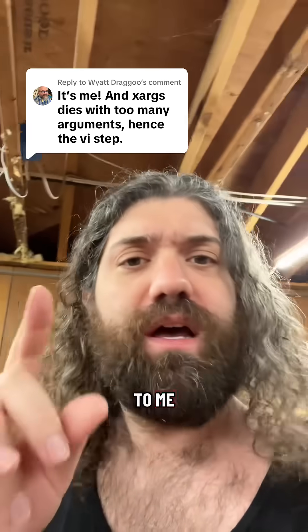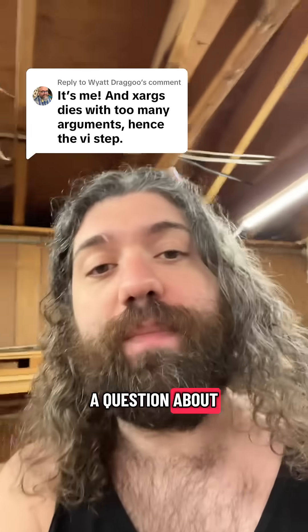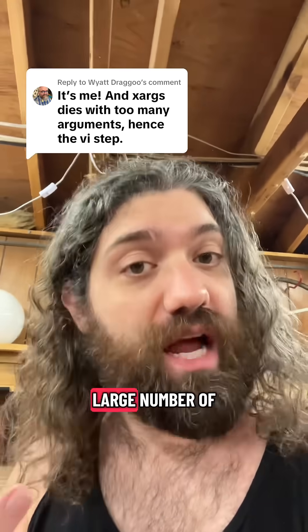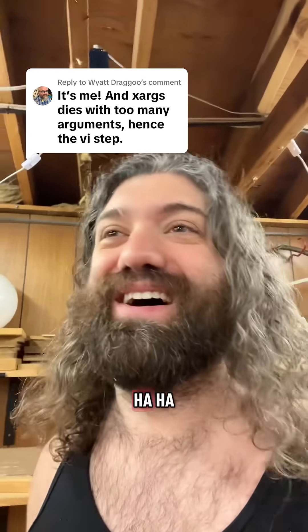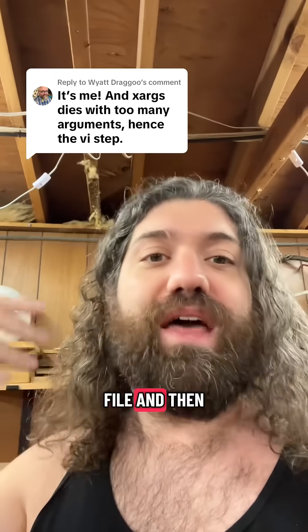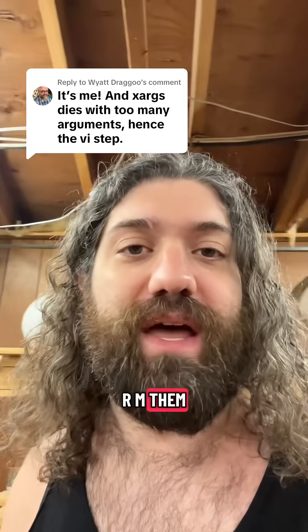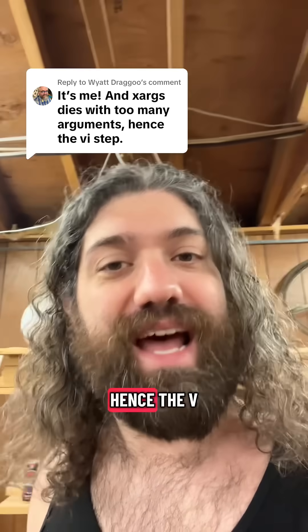This is super interesting to me. For people just tuning in, this is one of my patrons over at Patreon. They asked me a question about the find command and deleting files when there's a large number of files to delete. They find it's easier to write the list of files out to a file, then edit that file to make a bunch of RM commands and run through them one by one, because as they say right here, xargs dies with too many arguments — hence the VI step.